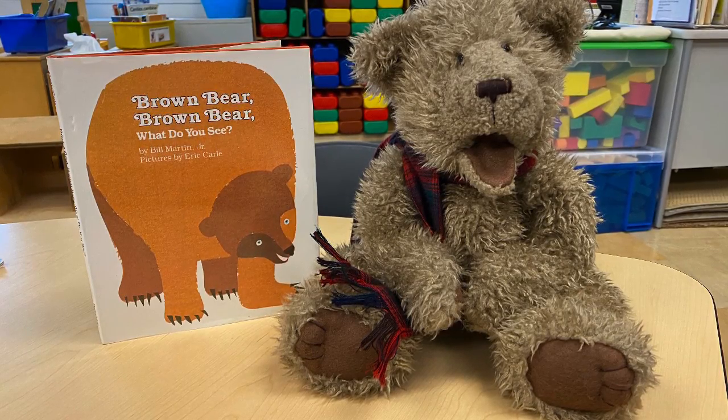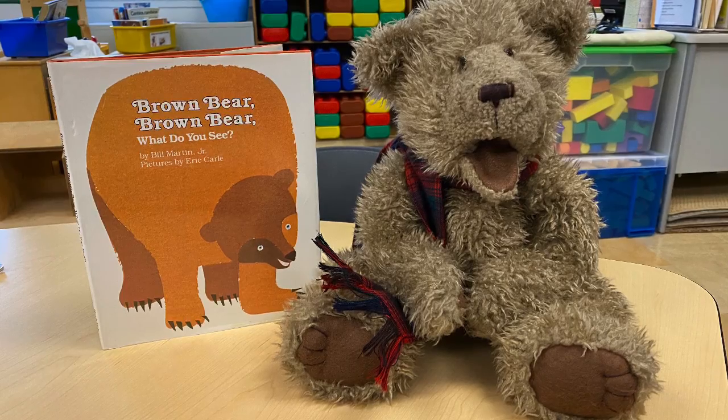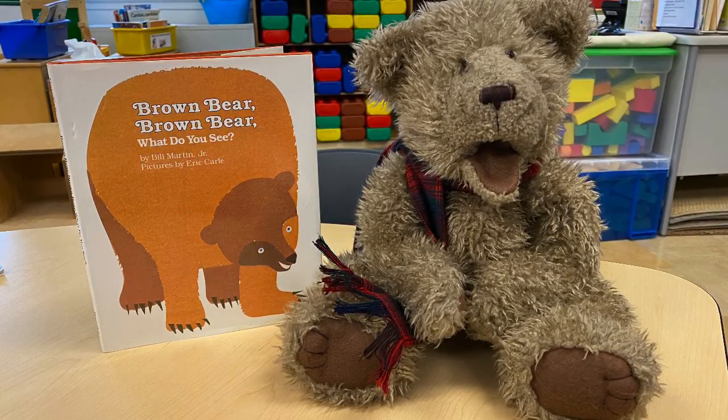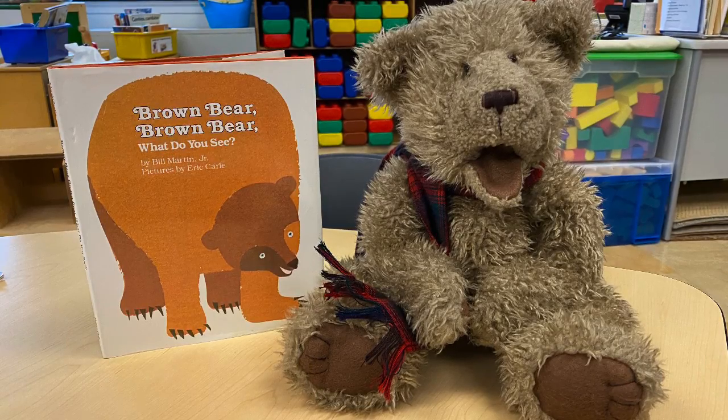Hello, friends. Today's Read Aloud is called Brown Bear, Brown Bear, What Do You See? I brought along my brown bear to help me read this story. This is one of my favorites.